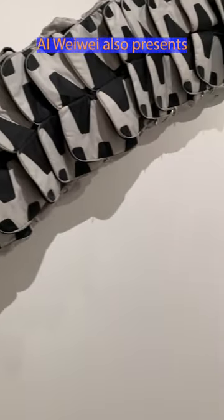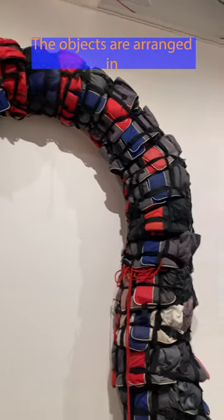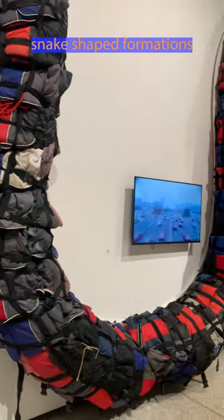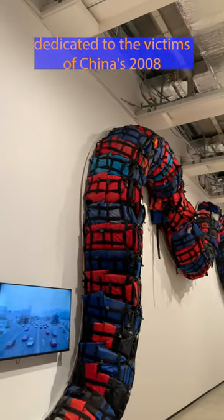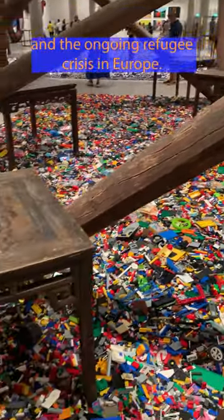Ai Weiwei also presents a pair of large sculptures made from life jackets and children's school bags, respectively. The objects are arranged in two snake-shaped formations dedicated to the victims of China's 2008 Sichuan earthquake and the ongoing refugee crisis in Europe.